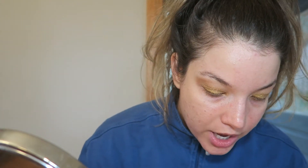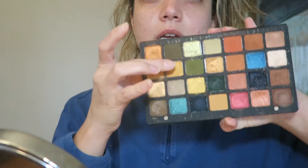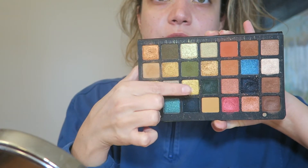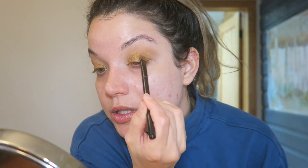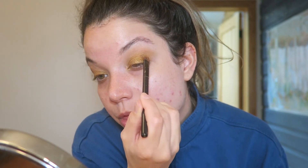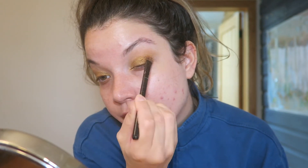I wish I had my Dolce Vita eyeshadow palette from Charlotte Tilbury so I could throw the pop shade all over — I feel like that would be amazing. But what I'm going to do next is take one of these darker golds to add to this outer corner, to add a little bit of depth and bring it about halfway across the lid.